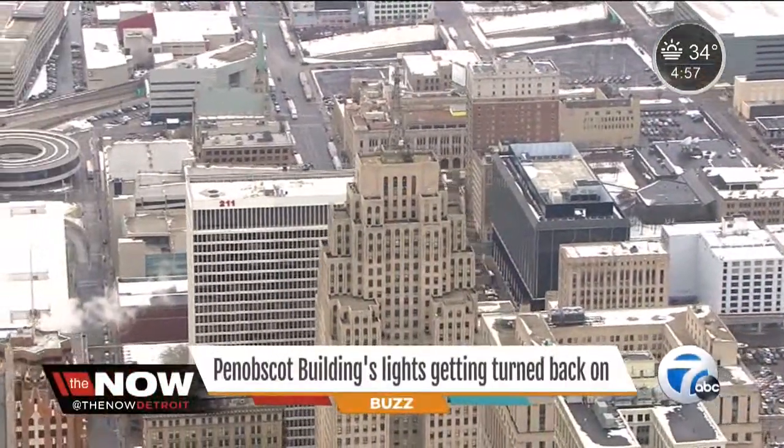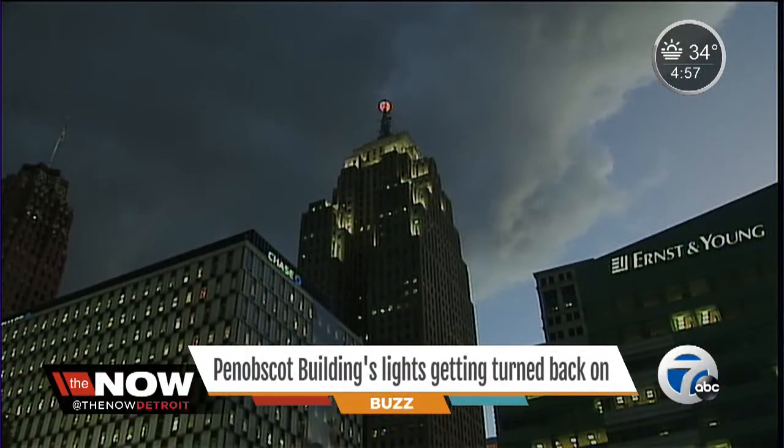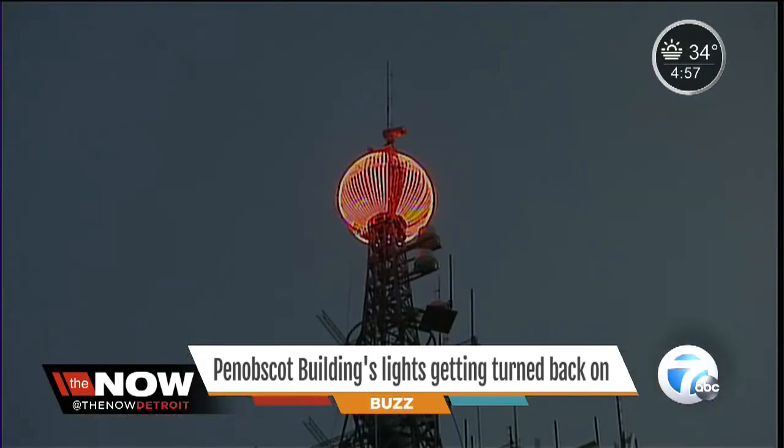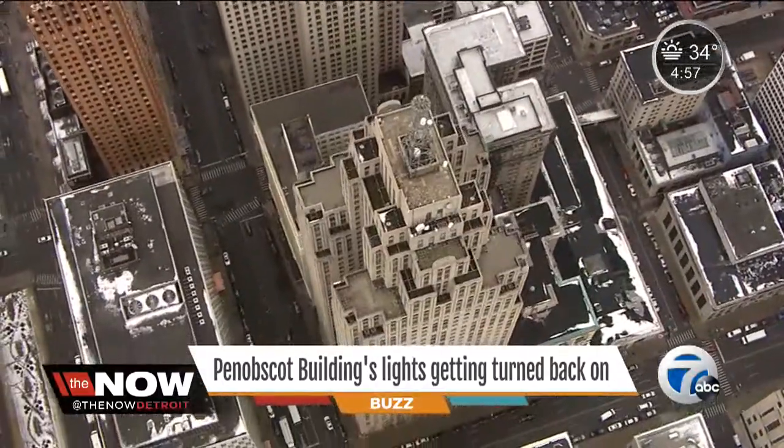The Penobscot building has been a part of Detroit's skyline for the last century, but it's most famous for the way it looks at night. The blinking red bulb that became iconic has been off, out of service for months, but that is changing.